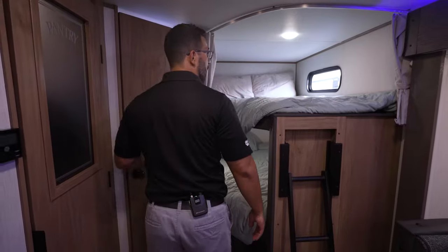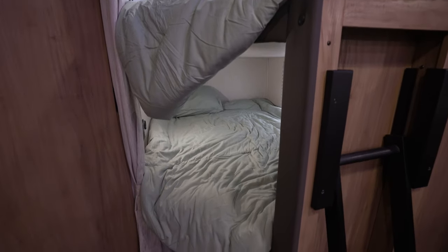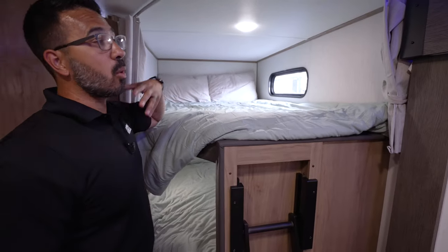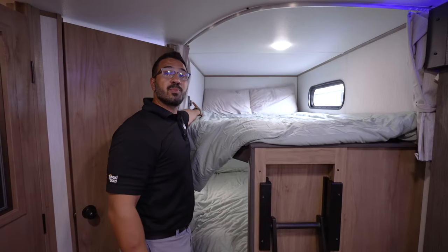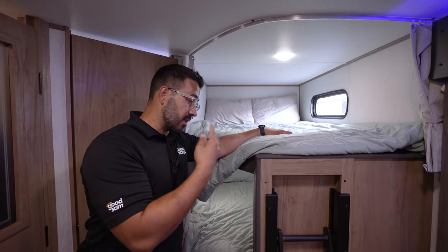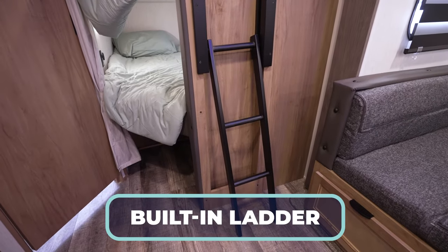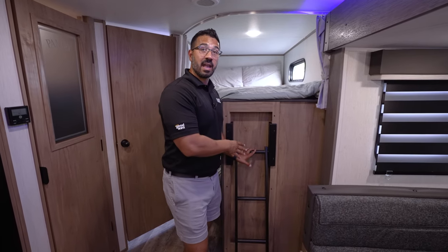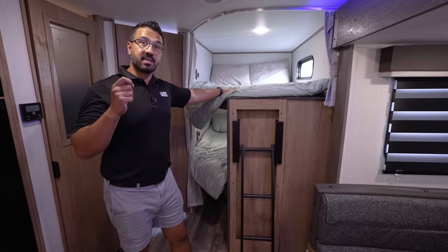Right over to this side here — double over double bunks. Whenever it comes to a bunk model, I always prefer the double wide, because if they're going to have an adult guest, they're able to sleep in here, or you can fit two kiddos up there. You'll also notice not just a standard electrical outlet, but a USB-A and USB-C — so many electronics these days are switching to USB-C. I like that they put it in the top and in the bottom bunks. The ladder is built in so you can climb up into the top bunk, and you would be surprised at how many bunk models do not have a ladder.